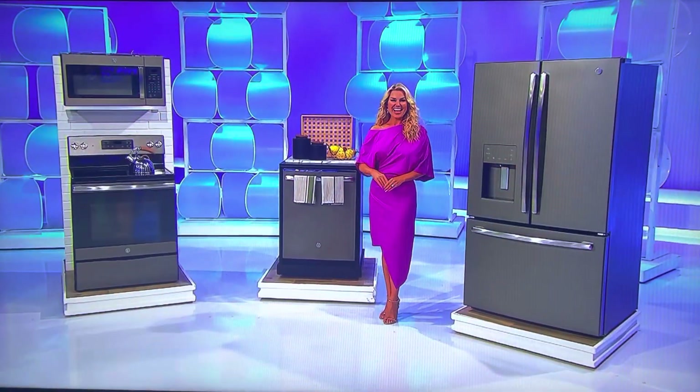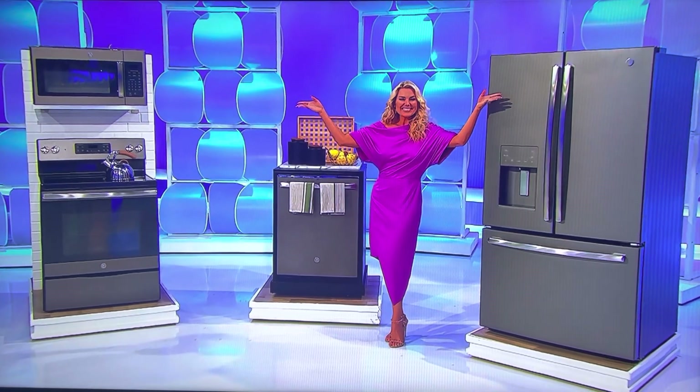It's a prize worth $6,696! Thanks, Rachel! So we took you the price of that because this is a grocery game. All you have to do is know the price of these groceries.